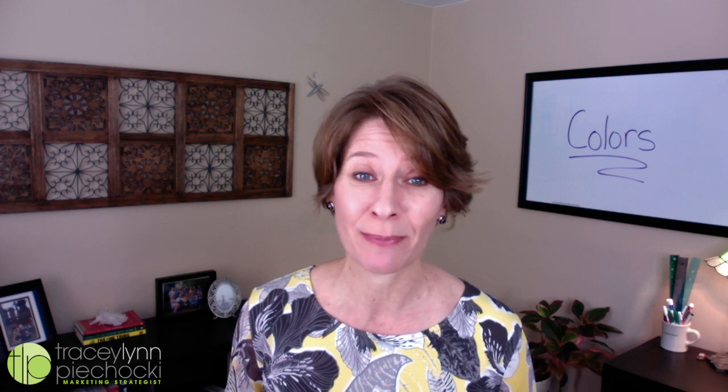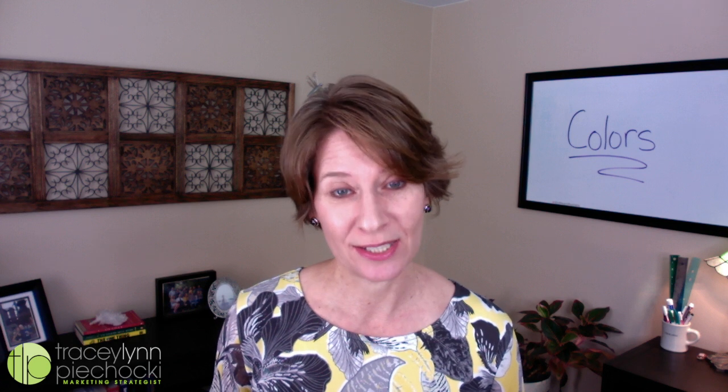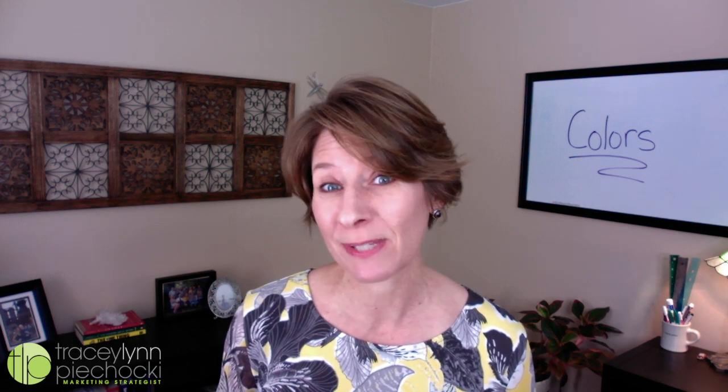I'm Tracy Paczaki, the marketing strategist and owner of Illustrated Designs, and today we're talking about color. In 1963, Pantone revolutionized the printing industry by creating PMS, the Pantone Matching System, allowing colors to be standardized using premix-specific formulas.